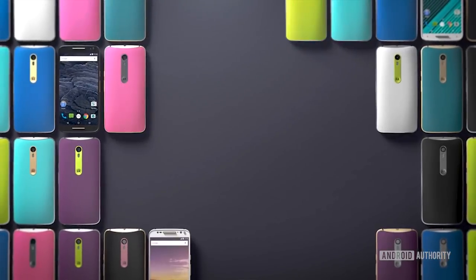Moto wasn't necessarily a pioneer when it came to all of these features, but they were one of the first ones to make them incredibly fun and incredibly practical. But then came the icing on the cake: Moto Maker.